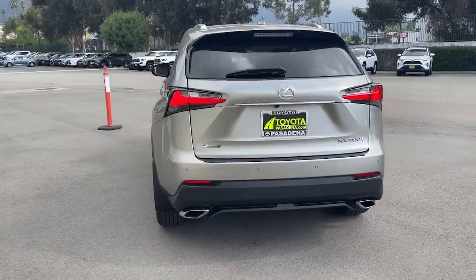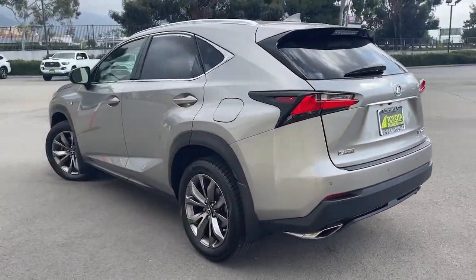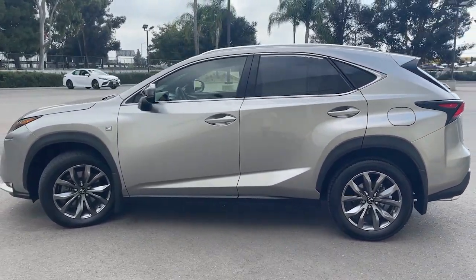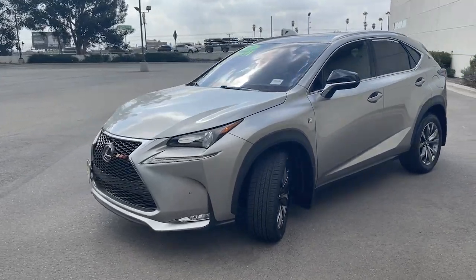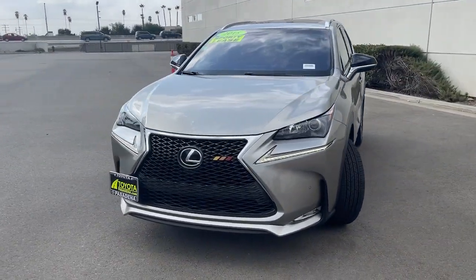This stylish NX delivers premium comfort and convenient versatility. Whether you're captivated by its upscale interior, effortless performance, suite of advanced safety tech, or all of the above, this sporty SUV will make your heart sing.